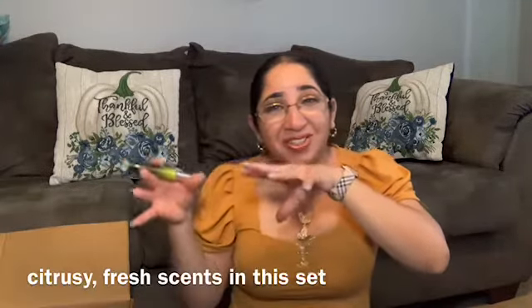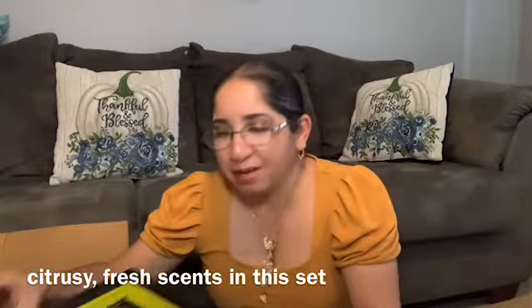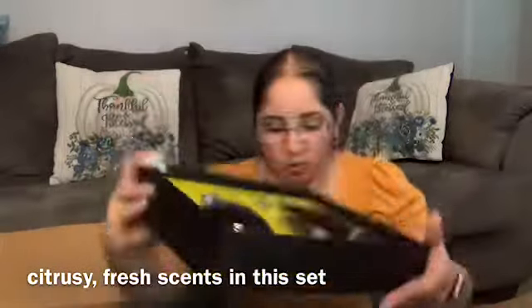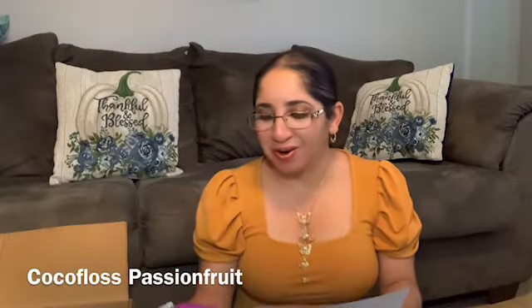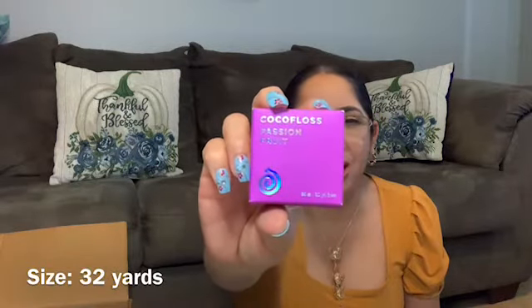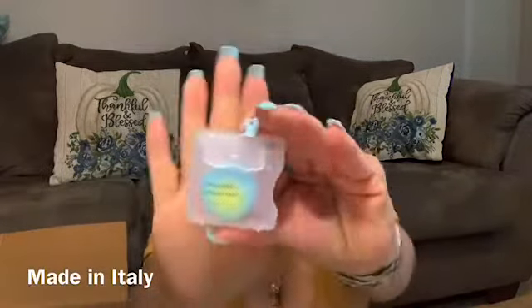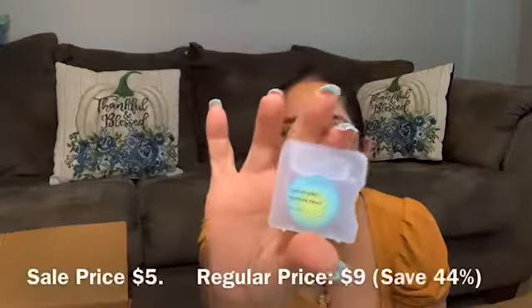This one is sweet citrus candy something — I'm not sure — but it's good, I like it. I will contact them to let them know about this. My next product is from Cocoa Floss Passion Fruit and it's the first time that I will try something from this brand. It's always on those sales and I just want to try it. I will insert prices.